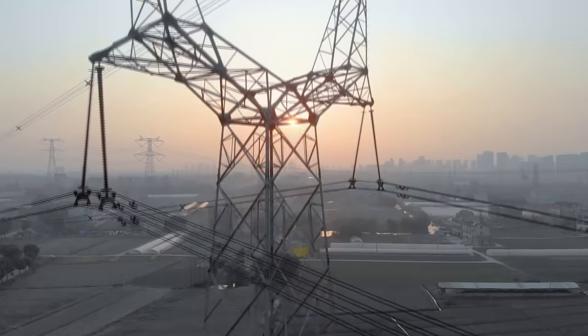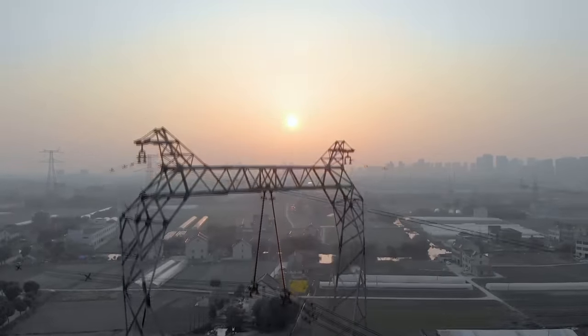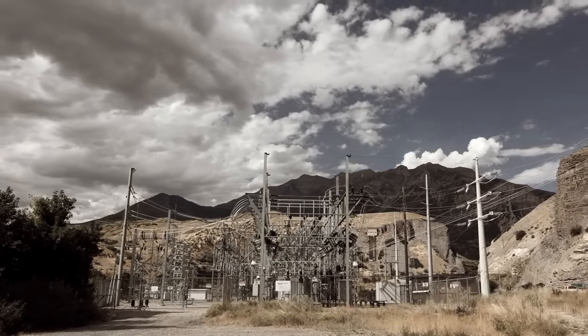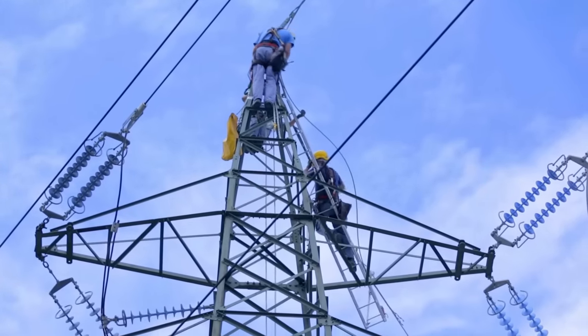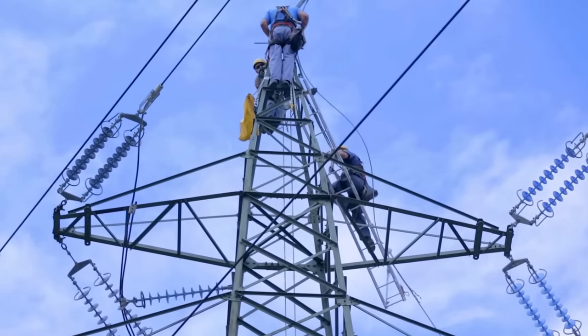We usually think of the power grid in terms of its visible parts: power plants, high voltage lines, and substations. But much of the complexity of the power grid comes in how we protect it when things go wrong. Because of the importance of electricity in our modern world, it's critical that we're able to prevent damage to equipment and perform repairs quickly when they're needed.